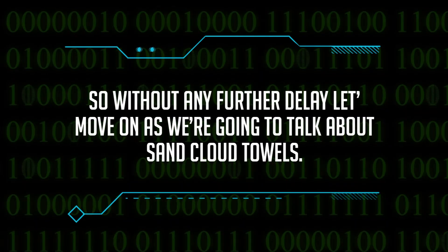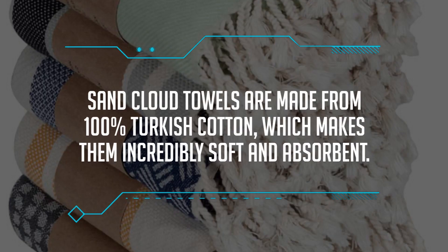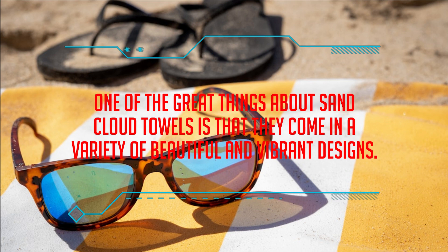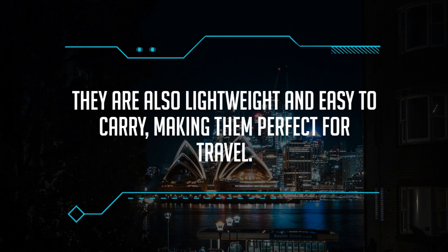So without any further delay, let's move on, as we are going to talk about Sand Cloud towels. Sand Cloud towels are made from 100% Turkish cotton, which makes them incredibly soft and absorbent. These towels are also quick-drying, so you can easily pack them up after a day at the beach. They come in a variety of beautiful and vibrant designs, and are lightweight and easy to carry, making them perfect for travel.